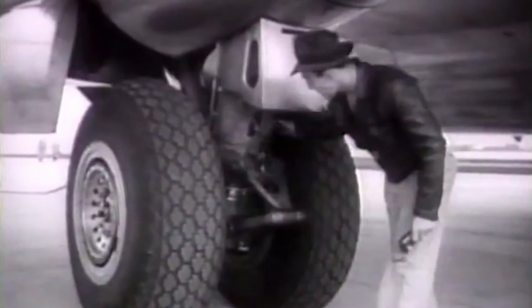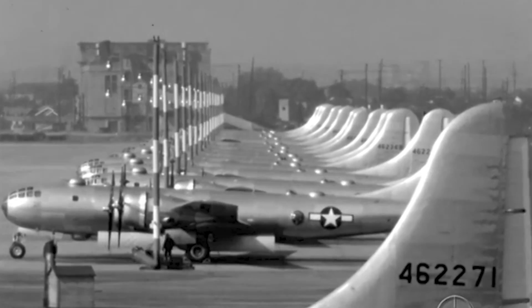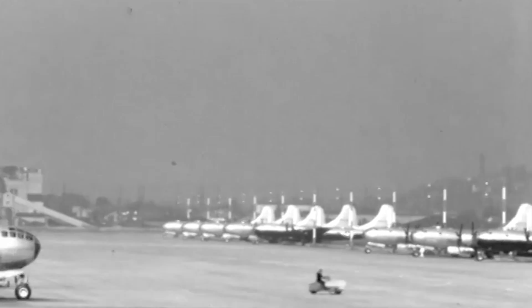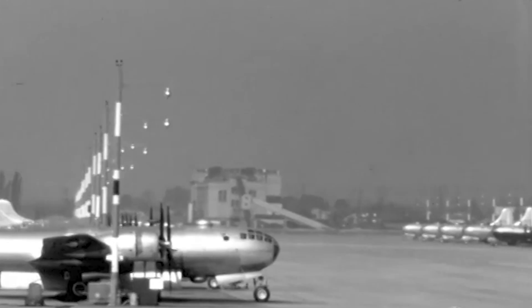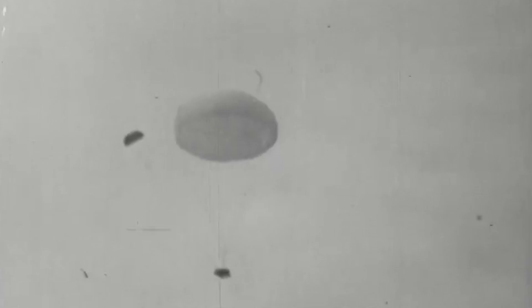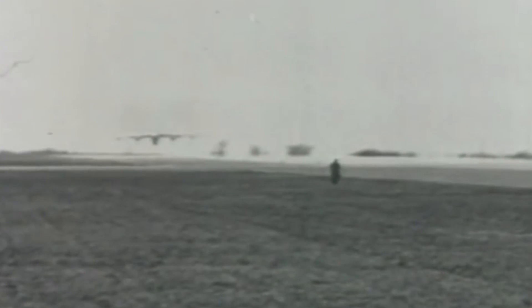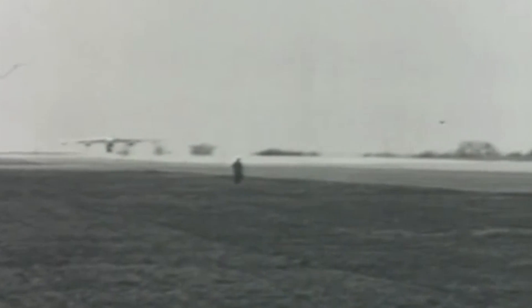The Boeing C-97 Stratofreighter entered service in 1947 during the beginning stages of the Cold War, a period marked by the rapid development of heavy transport aircraft. One of its first international missions was participation in the Berlin Airlift, in which the Western Allies flew American and British air forces over Berlin and dropped supplies such as fuel and food. The aircraft was operated by the 1st Strategic Support Squadron and suffered a landing gear accident, and by the time it was repaired, the Soviet blockade had been lifted.